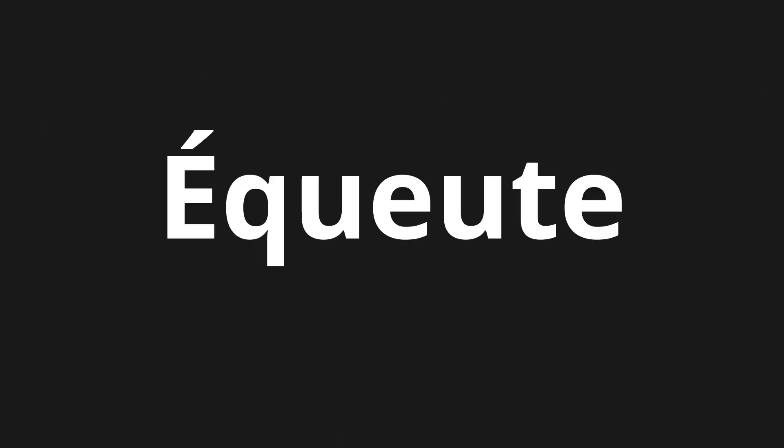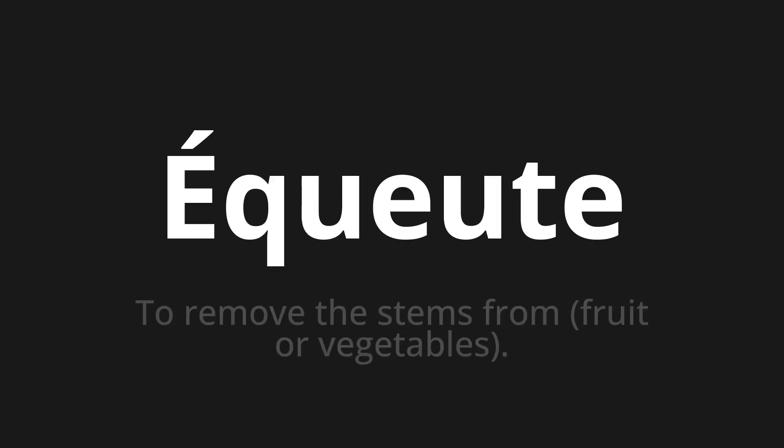Welcome to this pronunciation video. Today we will be focusing on a new word that you might find challenging or intriguing. So let's dive into today's word: Ikut, which means to remove the stems from fruit or vegetables.